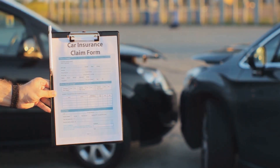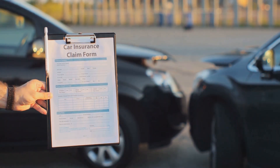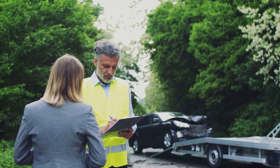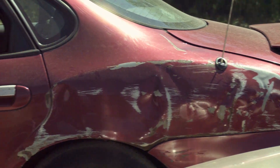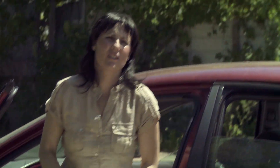If your damages total $100,000 but you're found to be 20% at fault, you would only be entitled to $80,000 in compensation. This system ensures that even if you share some blame for the accident, you're not left high and dry. It's a fair way of dealing with an unfortunate situation — even if you're partly at fault, you might still be entitled to some compensation.